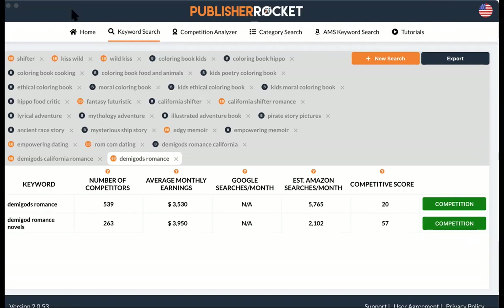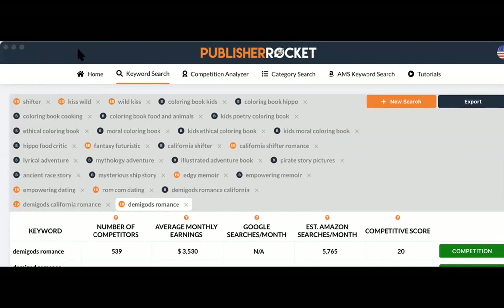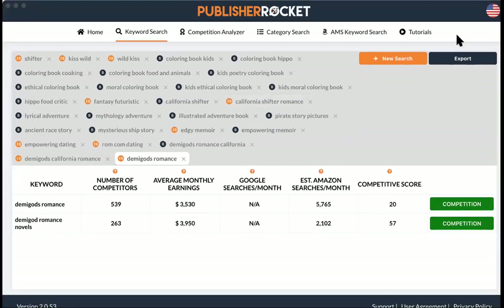By the way, Publisher Rocket costs around $100 — it might be $200 — and it's a one-time purchase. I'll put the link in the chat. I also bought tutorials on top of that to learn how to analyze the data. At first, when I saw average monthly earnings in the millions, I thought I was going to be rich. I didn't understand how it all worked, so I had to buy programs that taught me how to analyze the data.